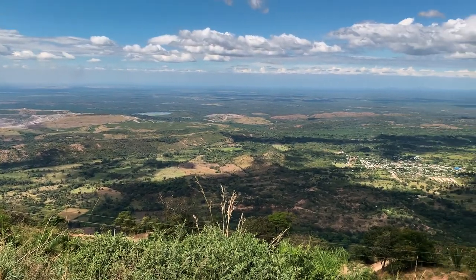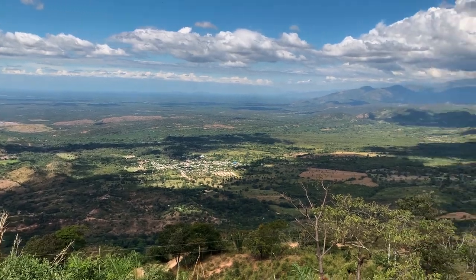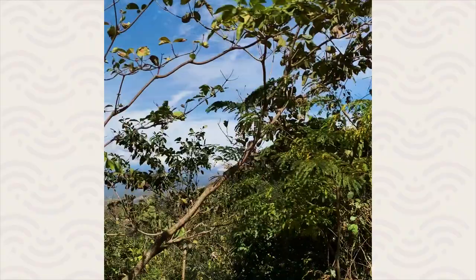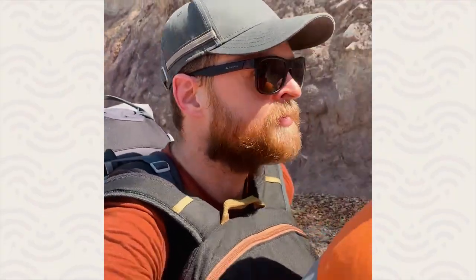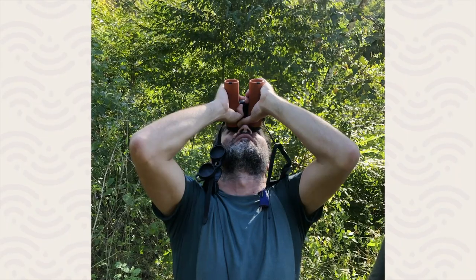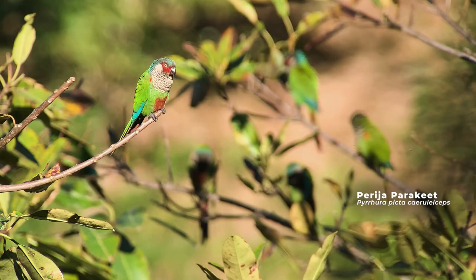I'm in a town called La Victoria de San Isidro in Cesar department, northern Colombia, near the Venezuelan border. I hope I'm going to get lucky and see lots of Pyrrhura picta, painted parakeet, Perija parakeets, which my co-host Diego saw quite recently.